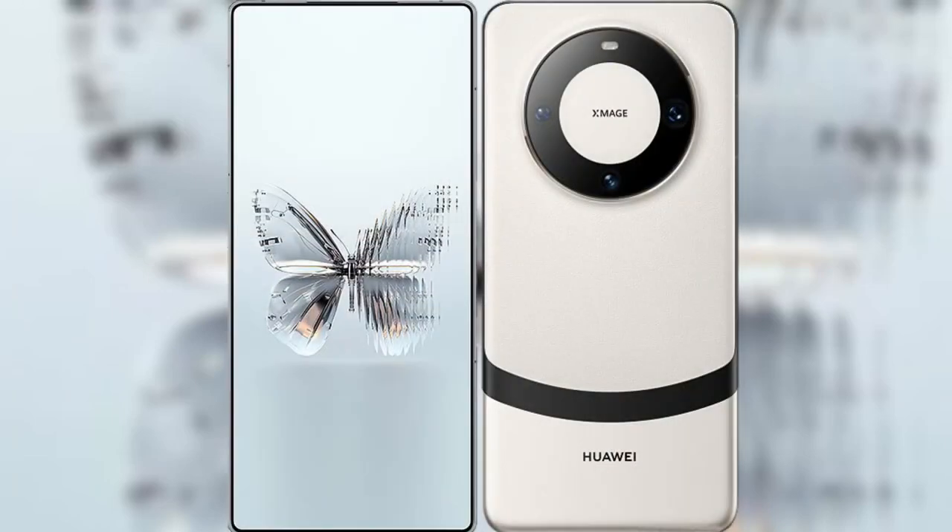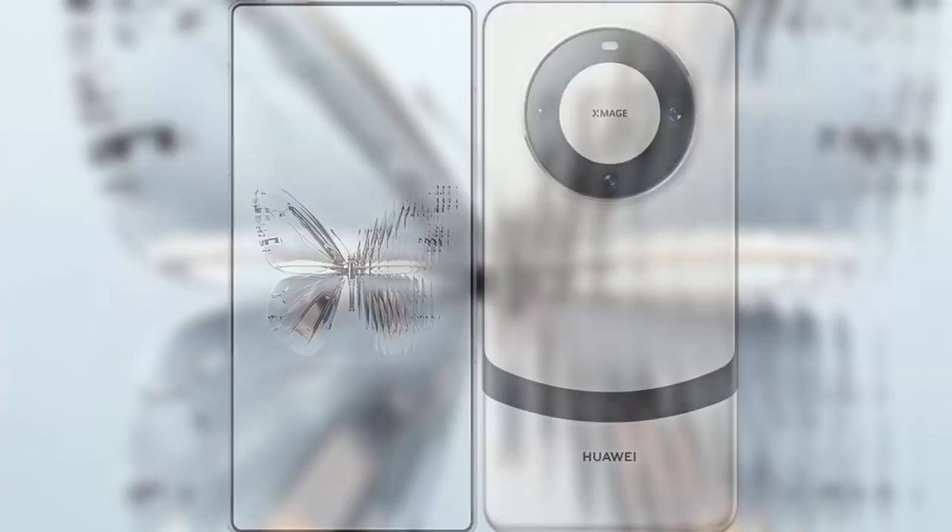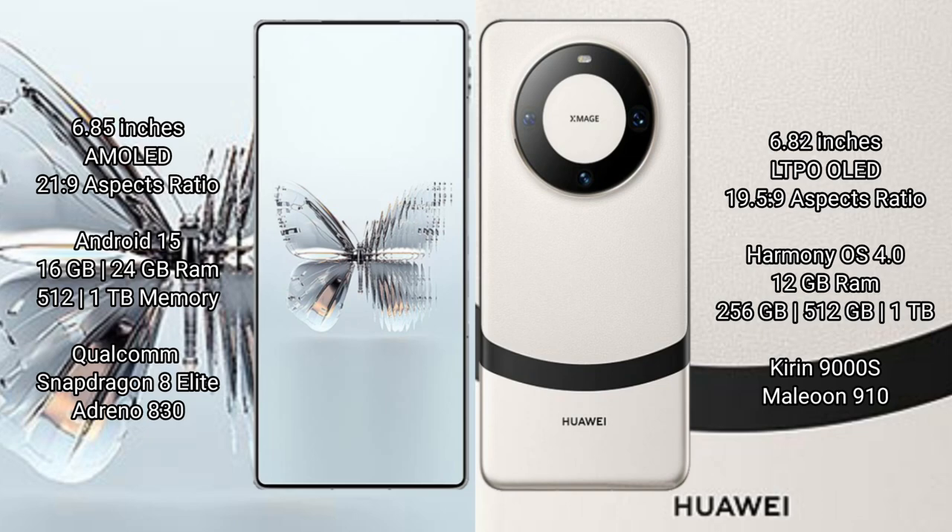I will compare the new Red Magic 10 Pro Plus with Huawei Mate 60 Pro. Red Magic 10 Pro Plus features a 6.85-inch AMOLED display with Snapdragon processor. Huawei Mate 60 Pro features a 6.82-inch LTPO LED display with its own processor.